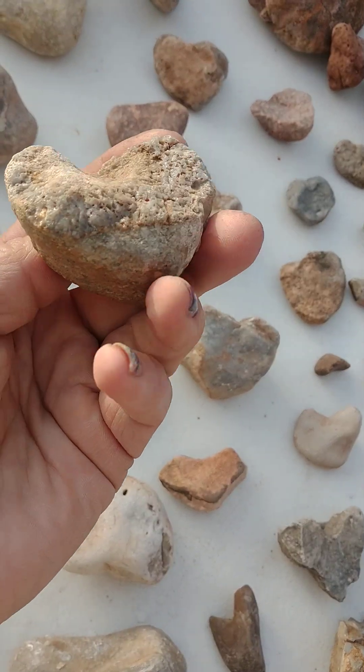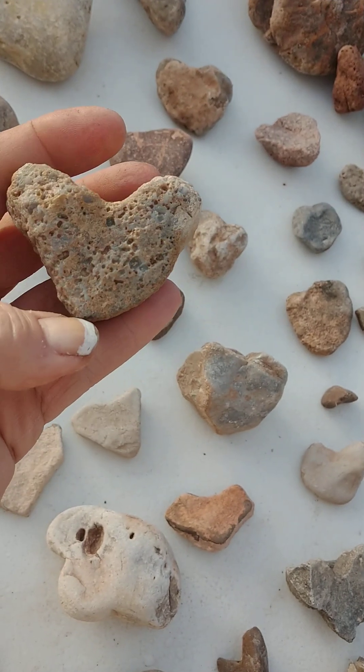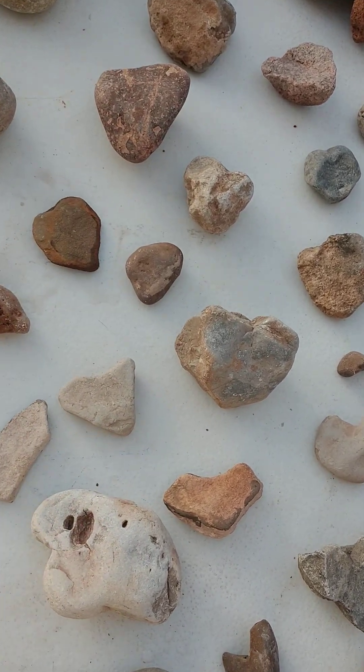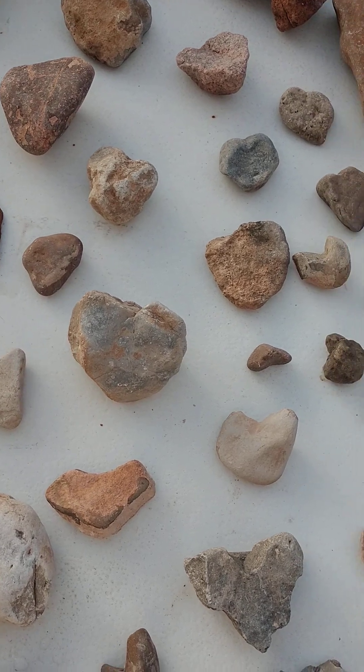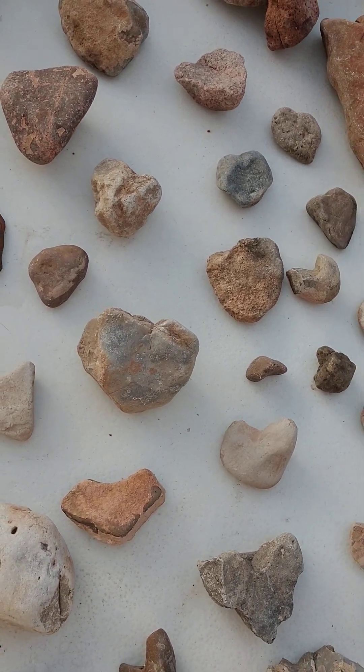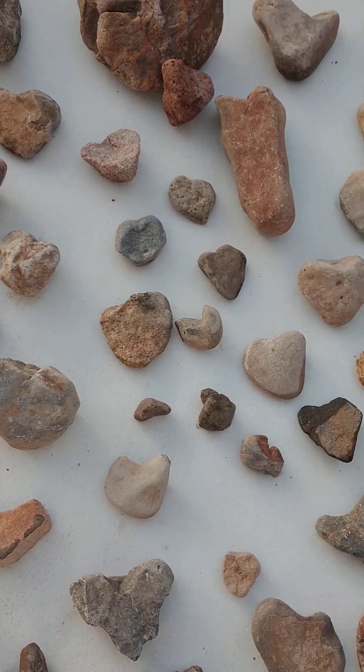They're all different shapes. Sometimes you turn them over and they don't look like a heart, but on one side they do. And that's actually how I got started into this hobby — I found a heart-shaped rock when my daughter was only like two or three. She's 26 now. And I just went from there.